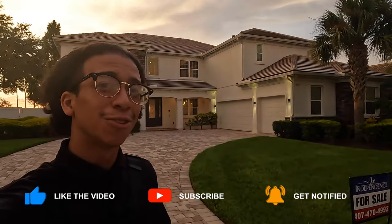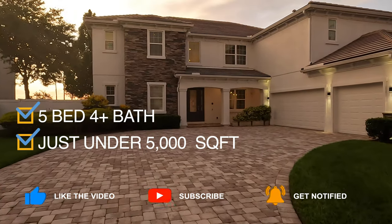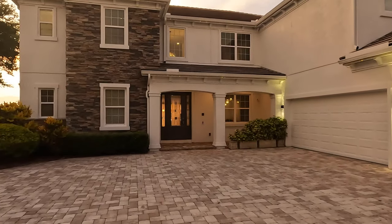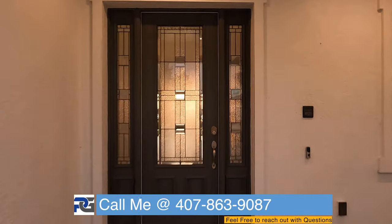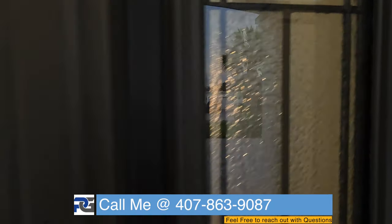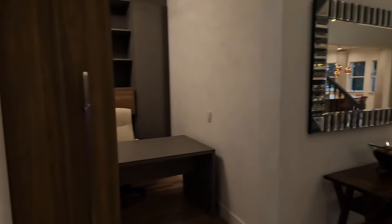Now that we're back at the front — fair warning, this house is huge so this tour might run a little longer than expected. This is a five bedroom, four full bath, and two half bath home. Once again, this is 2.6 million dollars. We are in the luxurious lakefront community of Hamlin in Winter Garden, which is just absolutely amazing.